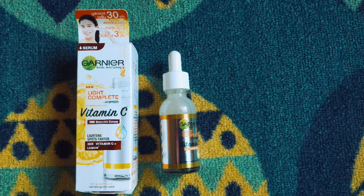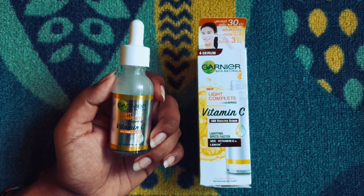This is not a sponsorship video. I purchased this serum with my own money and used it for 2 weeks. I'm going to share a genuine review with you.